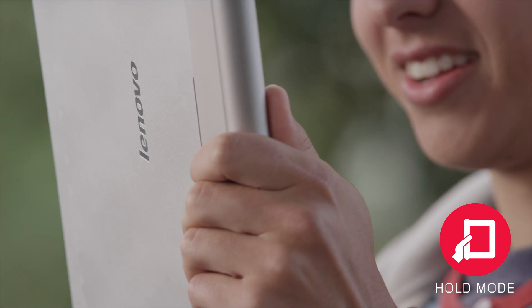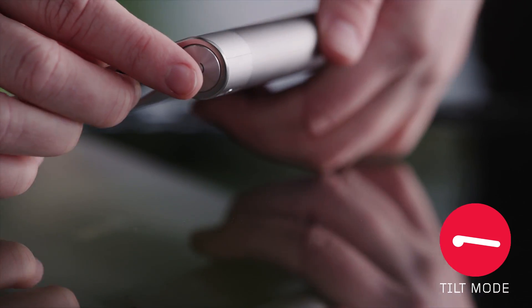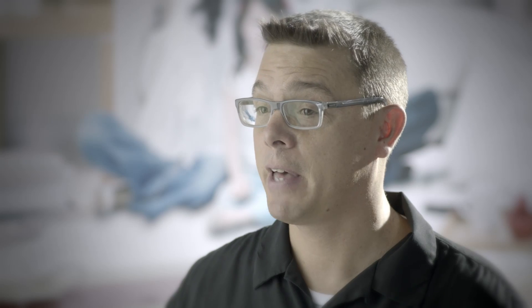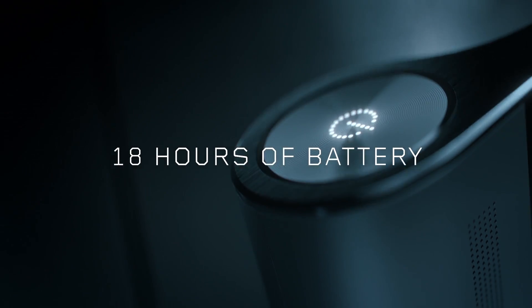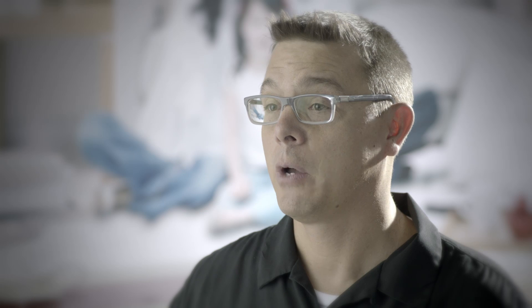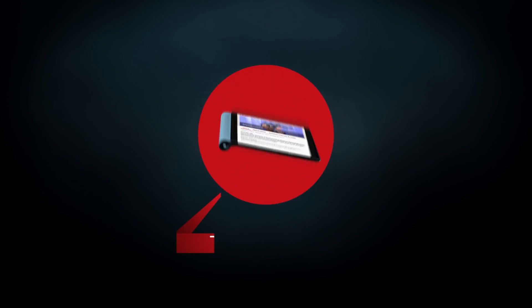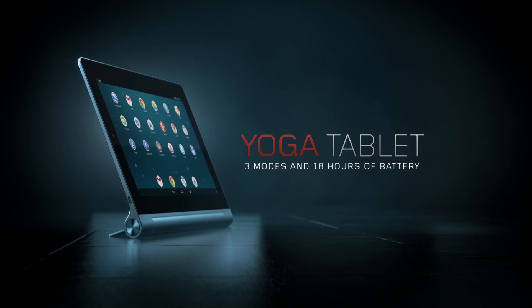It's a better way to hold the tablet. It's a better way to stand the tablet. It's a better way to type in tilt mode on the tablet. On top of that, it gives you an unbelievable 18 hours of battery life. With that, we think we've unveiled the state-of-the-art, most innovative tablet in the category — Lenovo's Yoga Tablet. Thanks a lot.